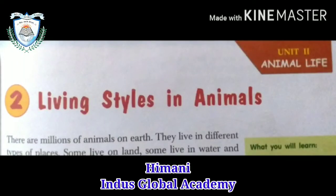Hello students, how are you? I hope you all are fine. Welcome to my next lecture — Grade 5, Chapter 2, topic: living style in animals. Today we will discuss the rest part of the chapter. So let's start.